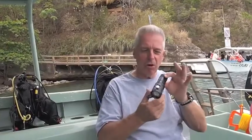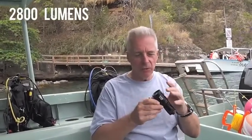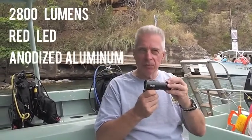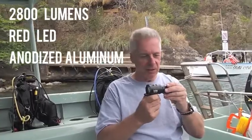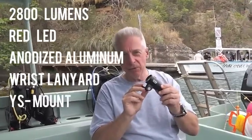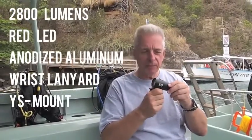This small compact video light is 2800 lumen. It also has red LEDs. It's all made of anodized aluminum, so it's tough. It has a lanyard that can go on it, a YS mount for video mounting. A great little unit — has done a great job.